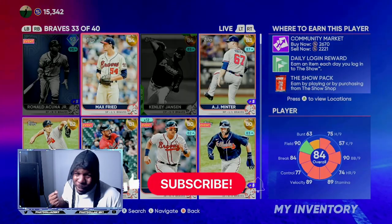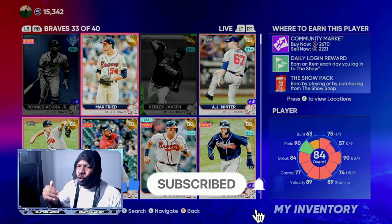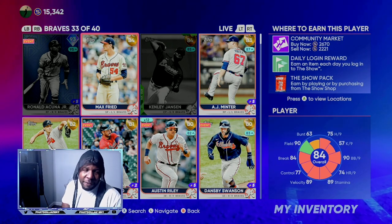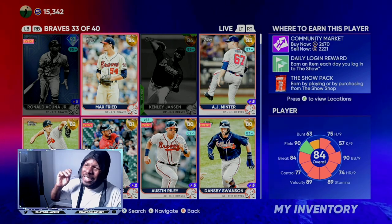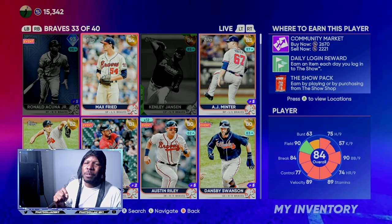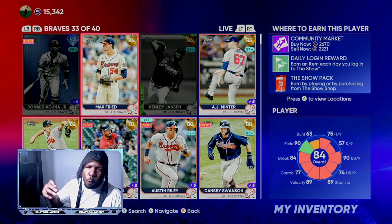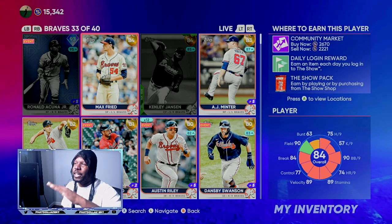If you've been following the channel or popped into the live stream every once in a while, this 84 overall Mex Fry made you a lot of unlimited stubs. A lot of people in my Discord were making 30,000 or more stubs off this one card. Before the roster update, we were getting him for about 1,800 to 1,875 stubs. He went all the way up to about 2,800 stubs two games ago when the Atlanta Braves played, so we were making off this one investment over 40,000 to 60,000 stubs.